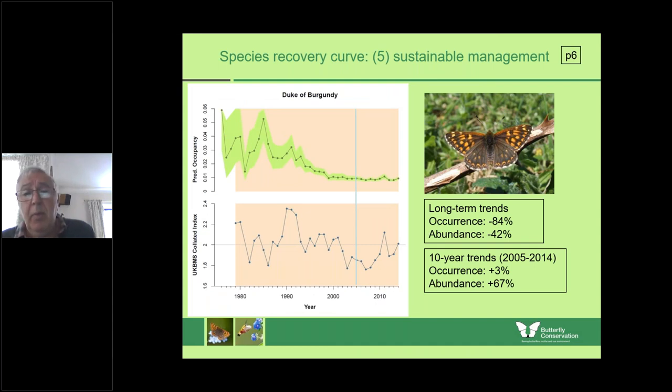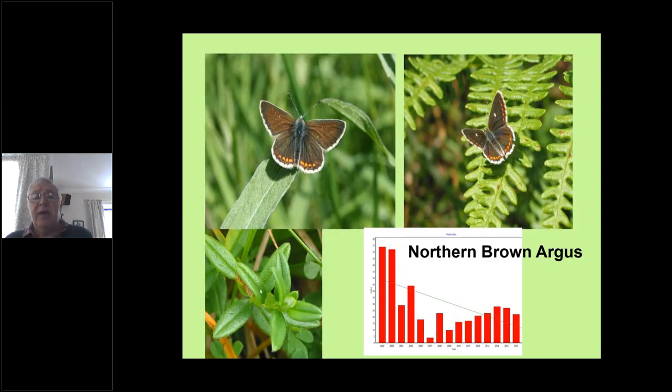We hope we can continue to at least stabilise the populations and maybe turn them around a little. The northern brown argus is very similar to the brown argus, which is much more widespread further south, but up in Cumbria and north Lancashire we only have the northern brown. The key difference in appearance is that they look a little smaller, and the textbooks say to look for a dot in the centre of each forewing — on the left you can see a little black dot, on the right a more obvious white dot. We have both forms in Cumbria.